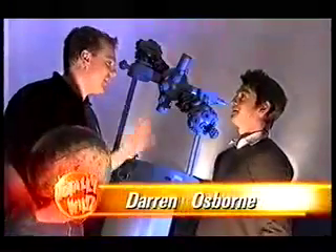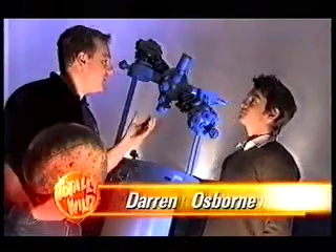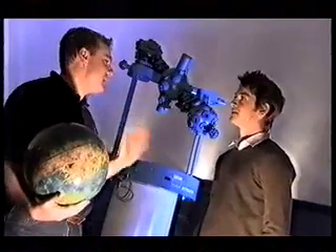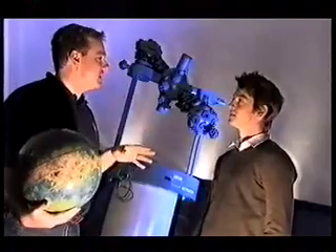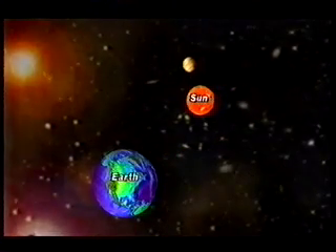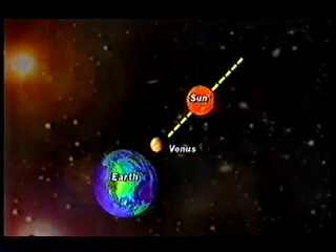Most people are familiar with a total eclipse of the Sun — that's when you get the Moon passing between the Earth and the Sun, and the light of the Sun is completely blocked out, and it's a magical experience. With a transit of Venus, though, Venus is much further away from the Earth, and so when it moves between the Earth and the Sun, you only get this tiny dot moving across the face.